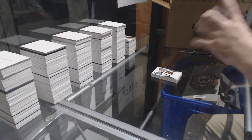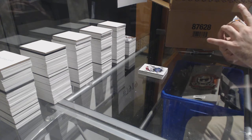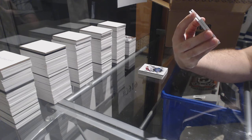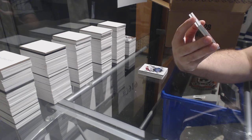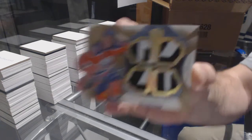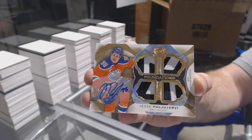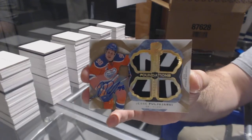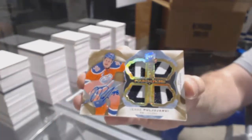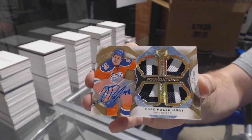Oh boy, that is pretty — we've got an auto premium materials quad, looks like a glove autograph, number 2 of 5 for the Edmonton Oilers. Puljujarvi. Two of five, Puljujarvi — that is just filthy.